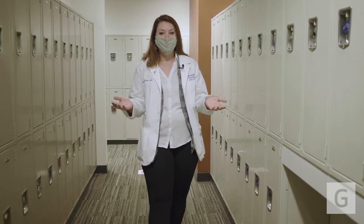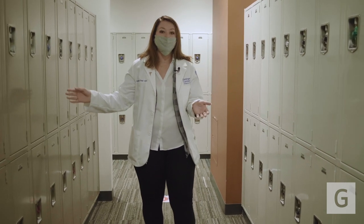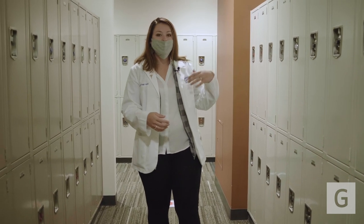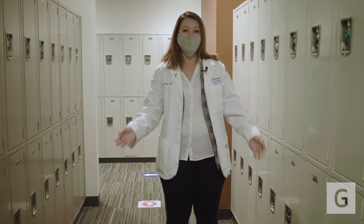These are the student lockers that anybody has access to. When you come onto campus, just look for a locker that doesn't have a lock, put your lock on there, then email security so that they know who has what locker — and then it's yours to use for the entire year.